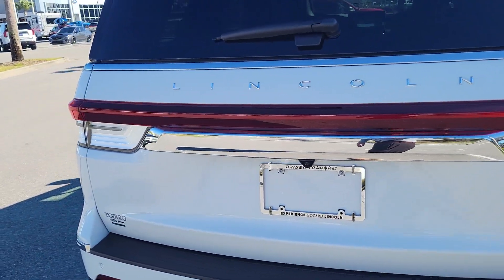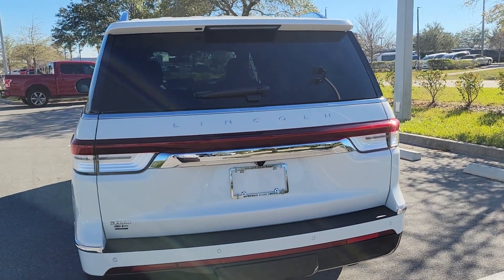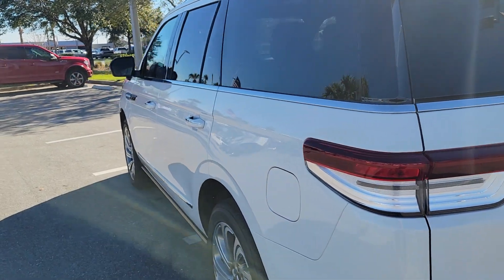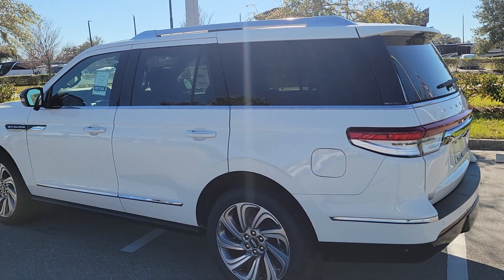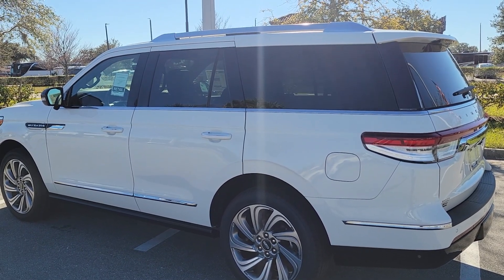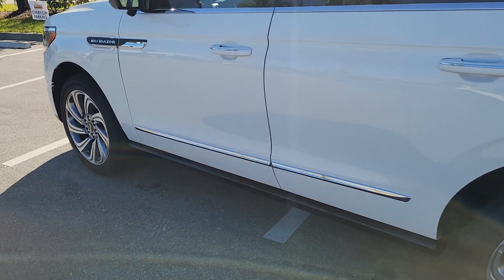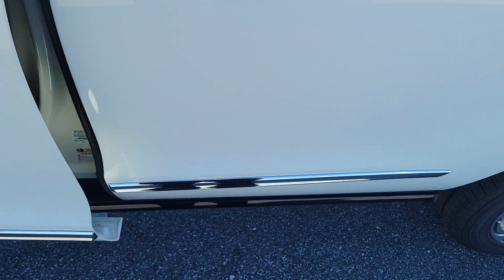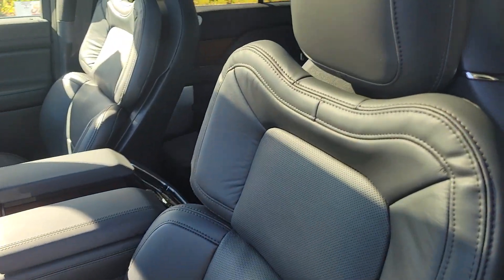The big change at the rear is the 3D LED tail light, which gives it a nicer, more refined, luxurious look. You do have a tow package — there's a cover over it, but it comes with the hitch and plug-ins. It's rated at about six to seven thousand pounds, so you can tow a boat, jet ski, or similar. All Navigators come standard with touch handles and power running boards.